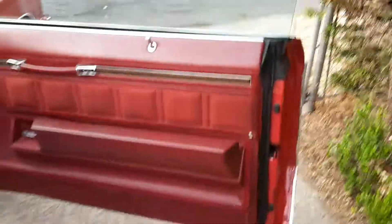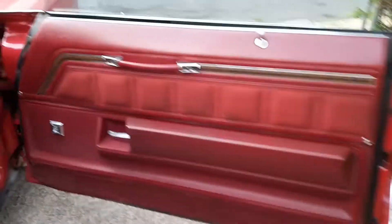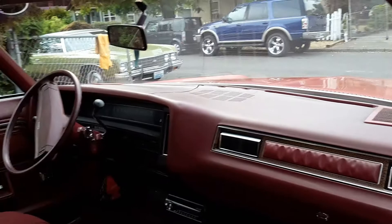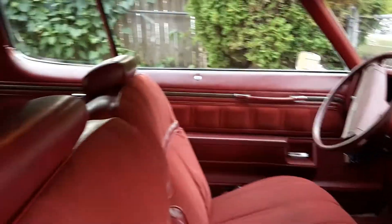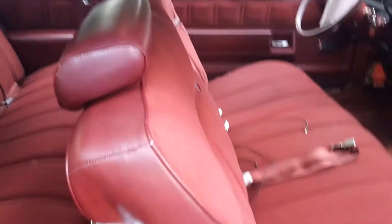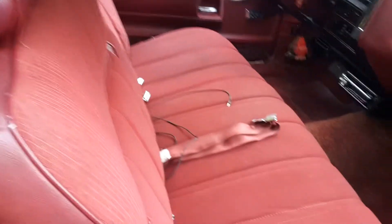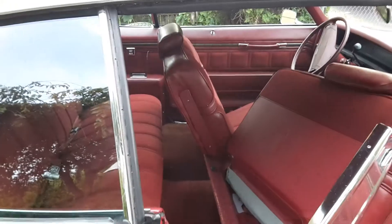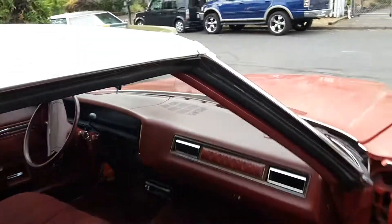Look at that interior. Door panels are in excellent shape. The dash has one crack. The interior doesn't have too many flaws at all — I mean literally all the trim is there. Everything is really nice on the car. Interior is very nice.